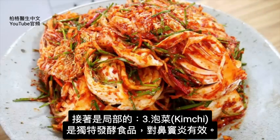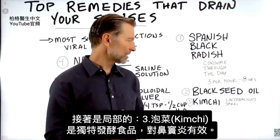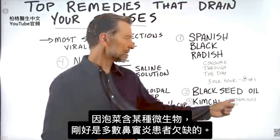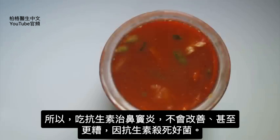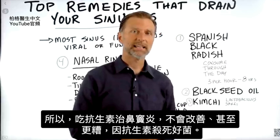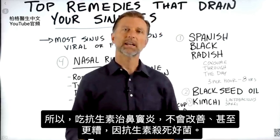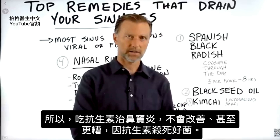Kimchi is a very unique fermented food that has a lot of benefits for sinus infections, because in most sinus infections the person is lacking a certain microbe which happens to be in kimchi. This is why when someone has a sinus infection and they get an antibiotic and get no change — or a worse situation — it's because they're killing off the friendly bacteria.